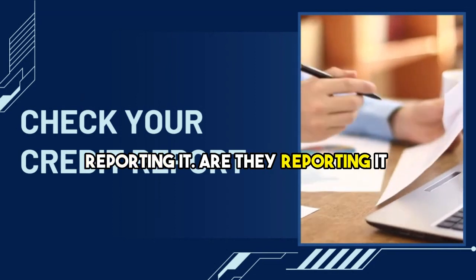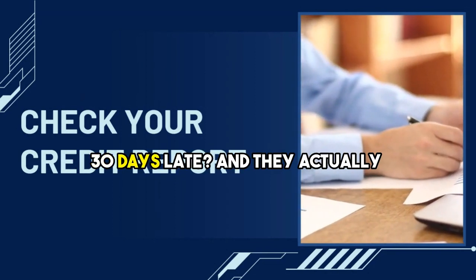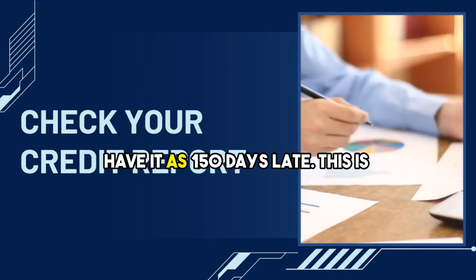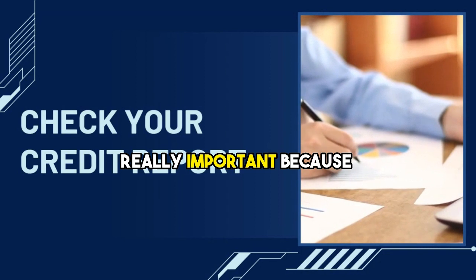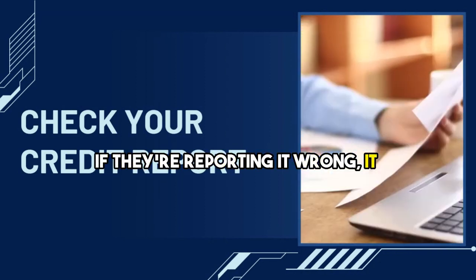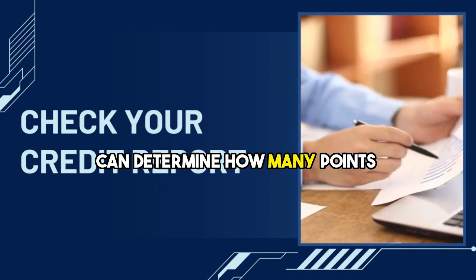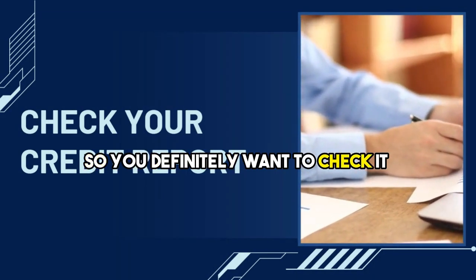You can see how they're reporting it. Are they reporting it accurately? Is it really 30 days late and they actually have it as 150 days late? This is really important because if they're reporting it wrong, it can determine how many points you've lost on your credit report. So you definitely want to check it out.